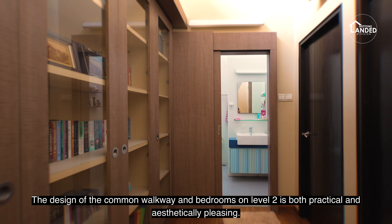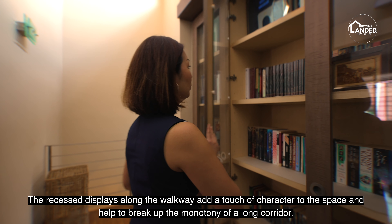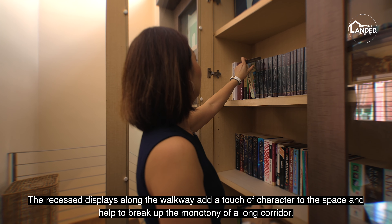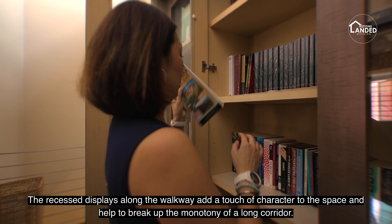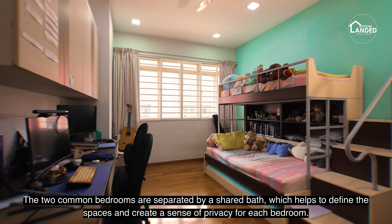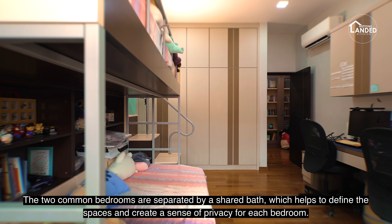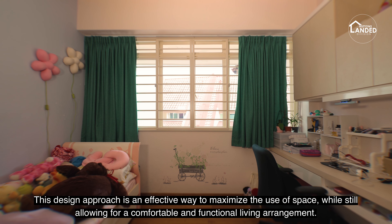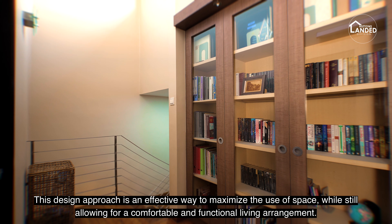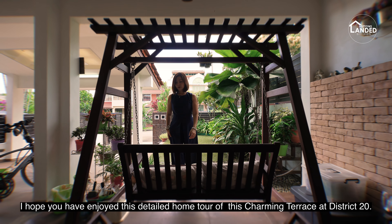The design of the common walkway and bedrooms at the rear of Level 2 is both practical and aesthetically pleasing. The recess displays along the walkway add a touch of character to the space and help to break up the monotony of a long corridor. The two common bedrooms are separated by a shared bath, which helps to define the spaces and create a sense of privacy for each bedroom — an effective way to maximize the use of space while allowing for a comfortable and functional living arrangement.